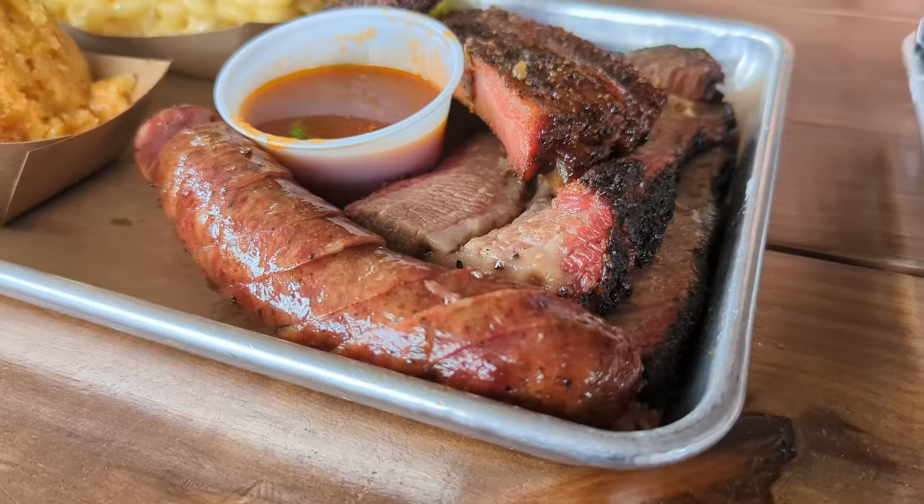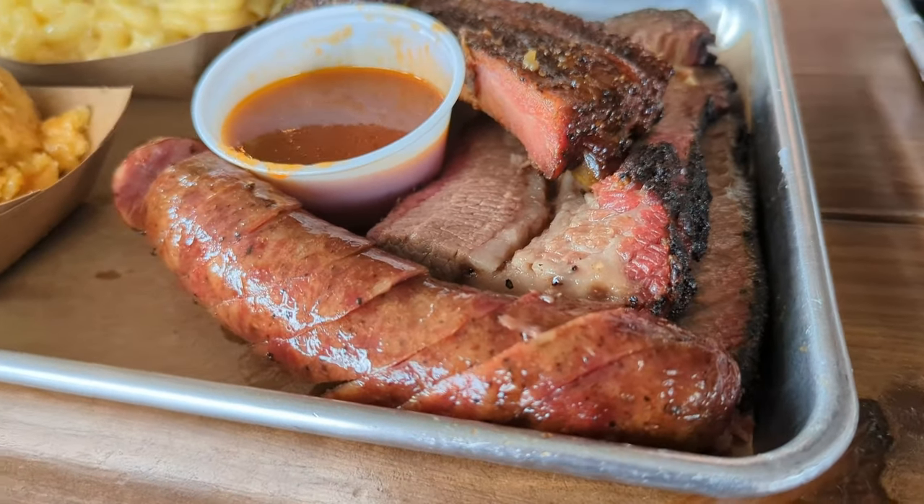The fourth item is their smoked house sausage — typical, simple, easy. There's a light snap to it because of the casing, but the sausage inside is amazing — moist and tender. Just like everything else here. Moist and tender are the two words you really have to take away from Style Switch.